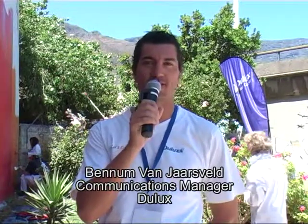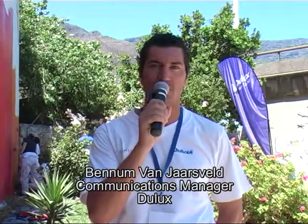Hi there, I'm Benjamin from the Asphalt, I'm the Communications Manager for Dulux South Africa. We're here today in Cape Town at the Theatre in the District as part of the Let's Colour project, and this is the third project we're doing in South Africa. For us it is absolutely the highlight of the whole project in South Africa.